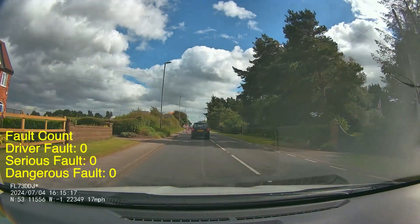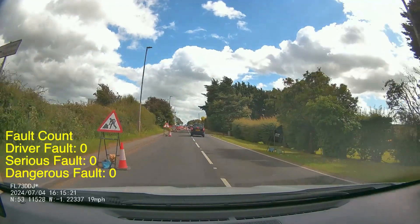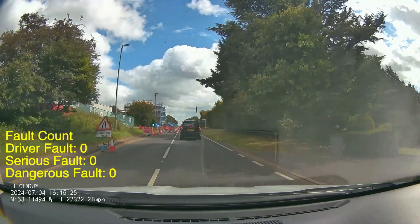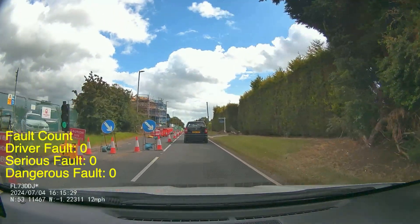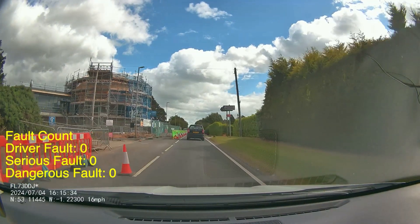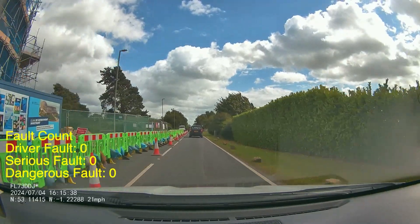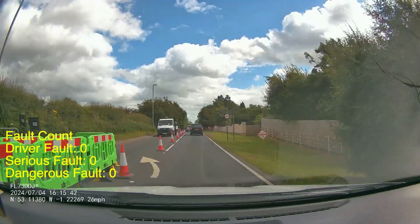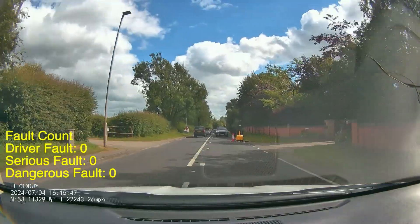We've got some road workers up ahead and that's what's causing these queues. Treat these lights as you would a normal set of lights. You want to keep yourself tucked into the left hand side until you need to commit to those traffic lights. This pupil did come out a little bit early, but it didn't cause any problems, so I'm not going to record a fault — but I'd have liked her to have stayed in a little bit longer before moving out around that light, particularly with the queue forming in front.